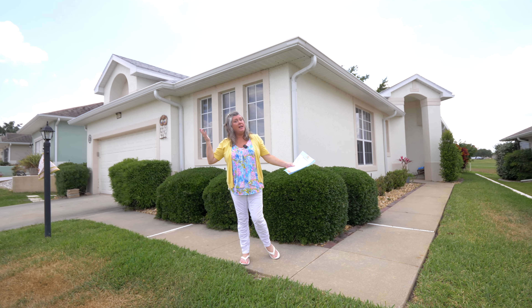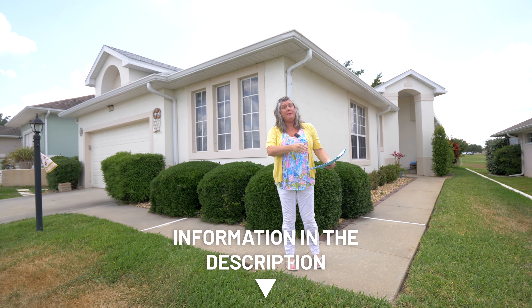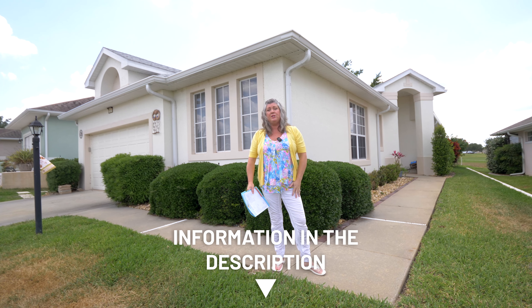369,900. Okay, we're $10,000 high — some room to negotiate in there, but great lot premium. And this house could be really spectacular, right? Someone comes in, just puts a little love on it, puts their touches on it.